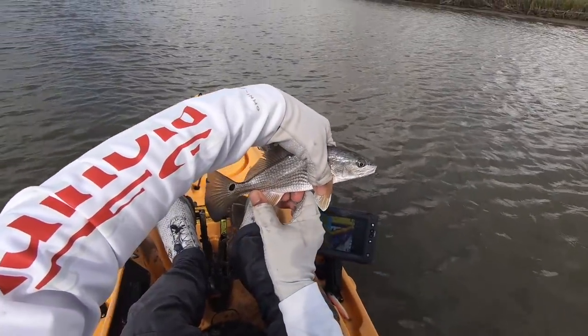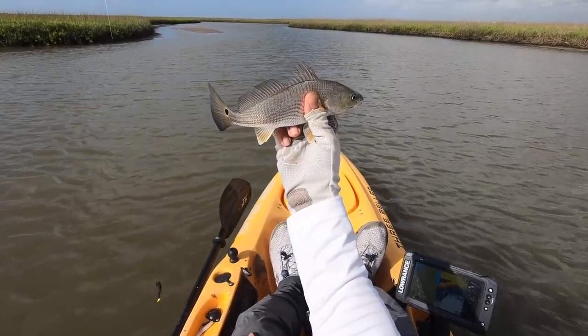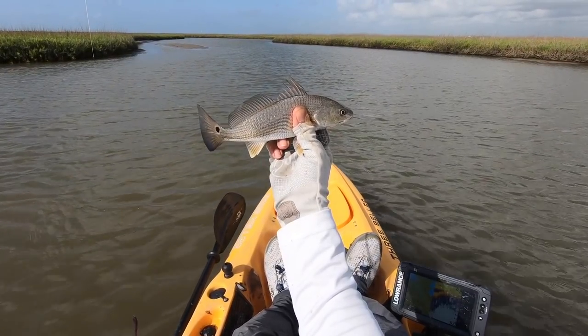Look at this little mud nugget right here. Oh my gosh, sun.